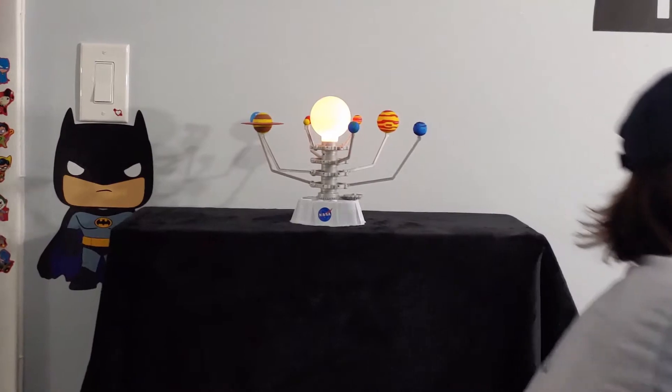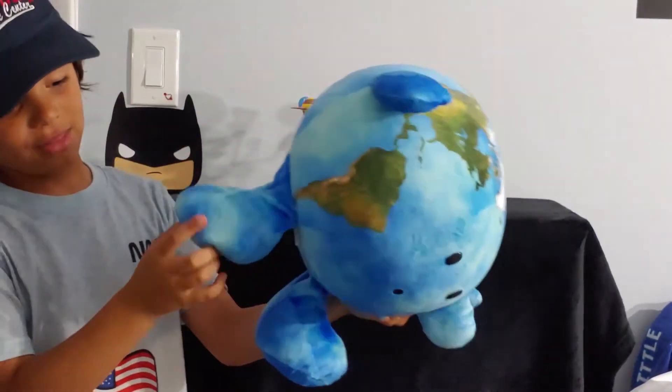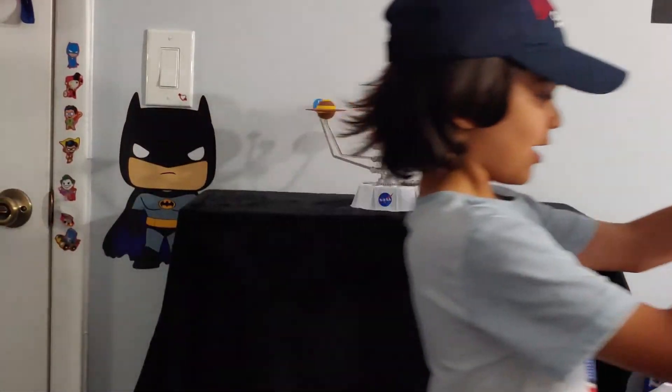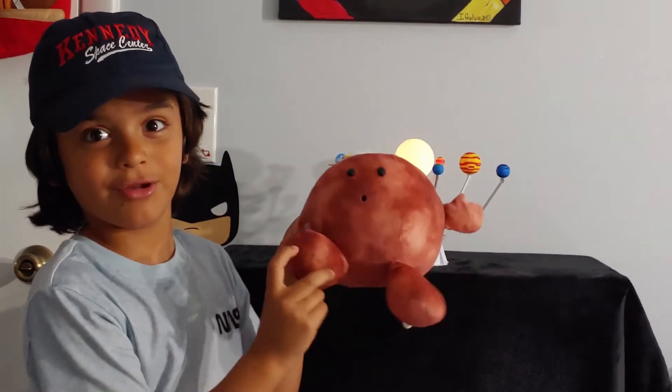And I also have these two plushies. Earth, this one that says our precious planet on its legs. And Mars, which has hair. And it says more of them.